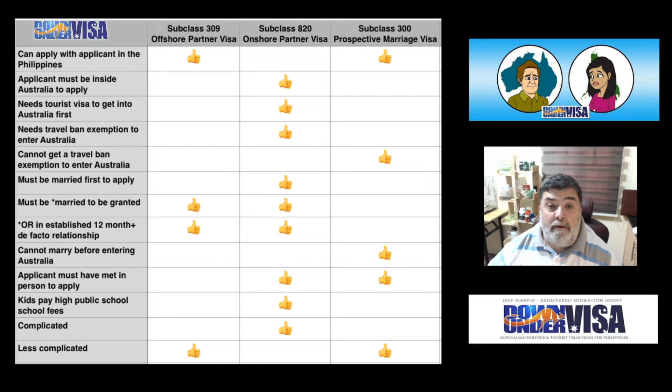They must be married first to apply — that only applies to the Subclass 820 Onshore Partner Visa. You have to be married first in order to apply, and please note that also includes being in an established 12-months-plus de facto relationship. If you happen to be in a de facto relationship for 12 months or more, you may apply for a Subclass 820 based on that, but you cannot apply if you have neither that nor are you married.